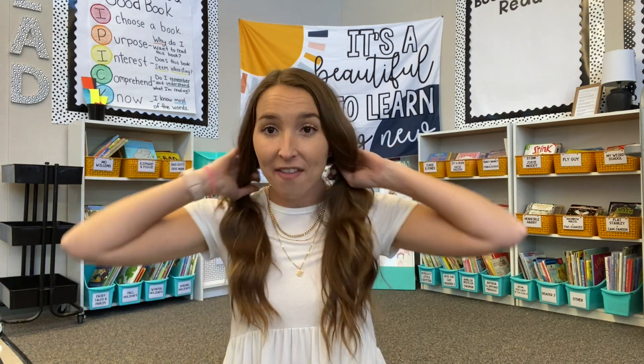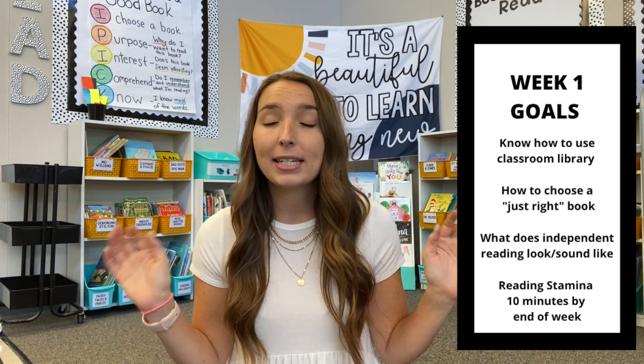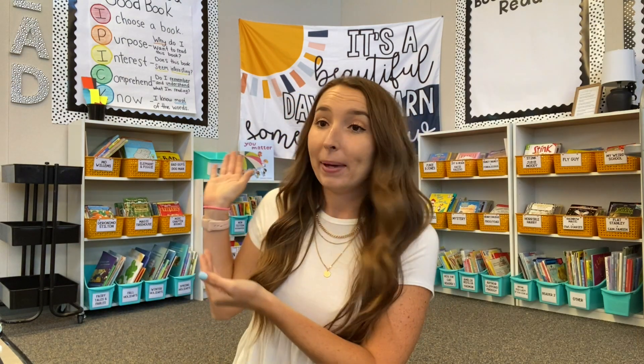I showed our reading stamina chart and set the expectation that every day we're going to add to the chart. We started off with two minutes on the first day — they only read for two minutes. We all cheered when it was done, filled in our two on our reading stamina challenge, and then started it up again the next day. Our goal for the end of the first week was to know how to check out books, pick a book that's good for us, and then silently read for 10 minutes. So on Monday we read for two minutes, Tuesday four minutes, Wednesday six, and so on until 10.